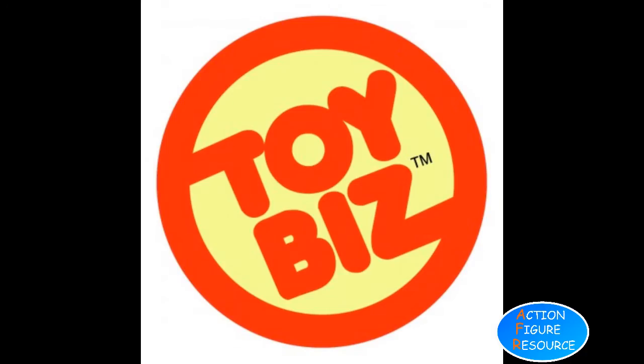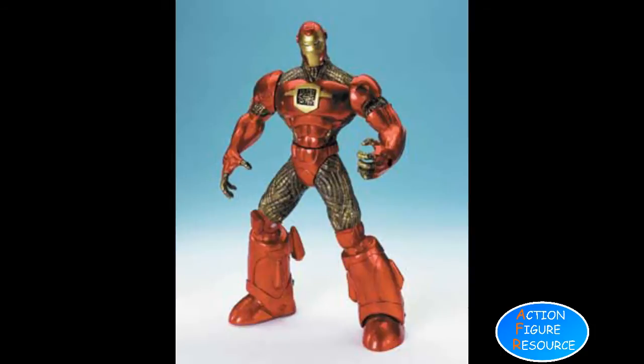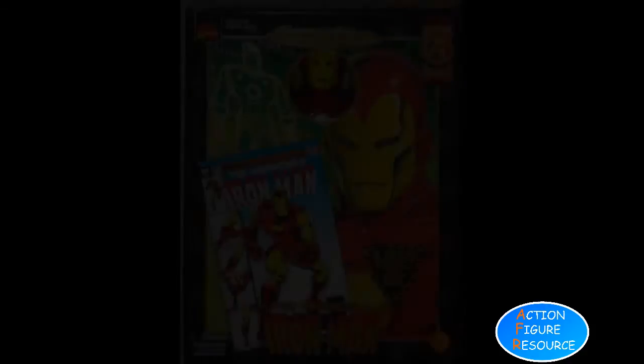We have a Toy Biz history video that you should definitely watch for more info on that. A second edition with a redesigned sculpt was planned for 2000, but never released as the TV show folded.